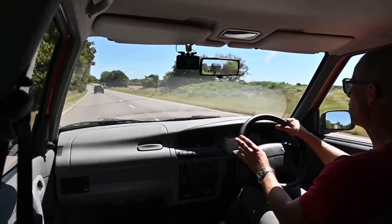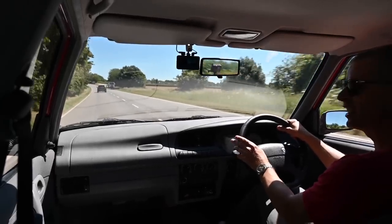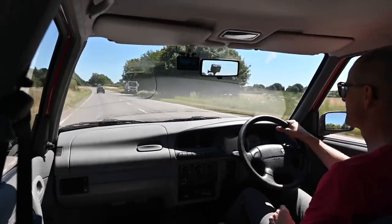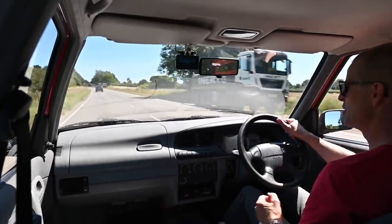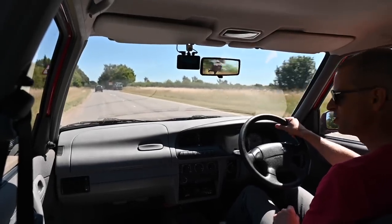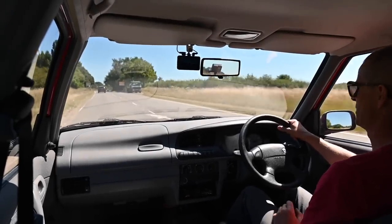You join me today at the wheel of a very significant car — the last true Skoda, but also the first Skoda in the Volkswagen Group dynasty of the new era of Skodas. This is a 2000 Skoda Felicia Classic.